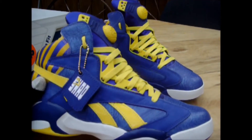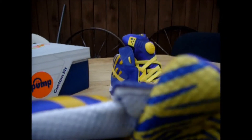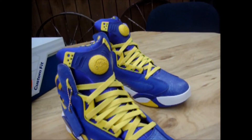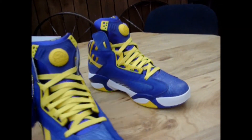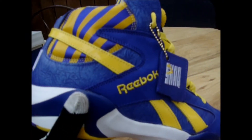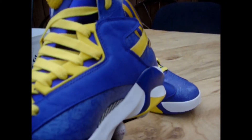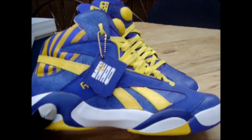I gotta say I do miss picking up Authentics — just the smell of them and the feel. I think I might be doing more Authentic pickups maybe once a month, but only if I can find them on the low because I'm not trying to pay $200 for an Authentic shoe. I think I'll go up to $120 at the most, because I have been finding a couple of Authentics cheap, and this is one of them.